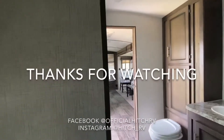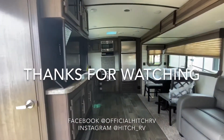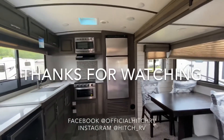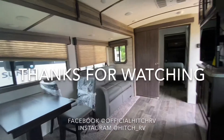So this was a quick tour on the Sunset Trail Superlight 309RK. If you have any questions on this unit please feel free to call our sales team or DM us on any social media — we have Instagram, Facebook, or YouTube. Thanks for watching and happy camping.